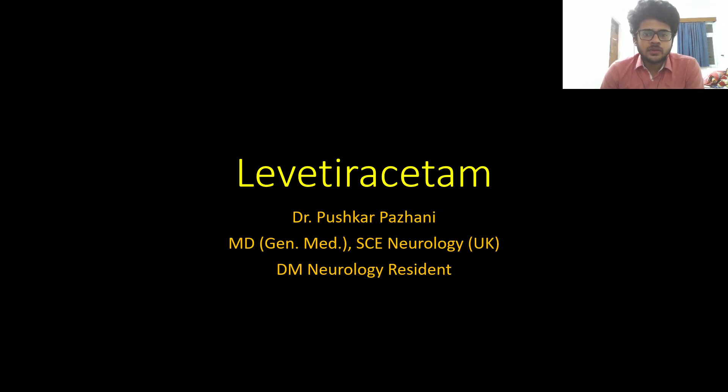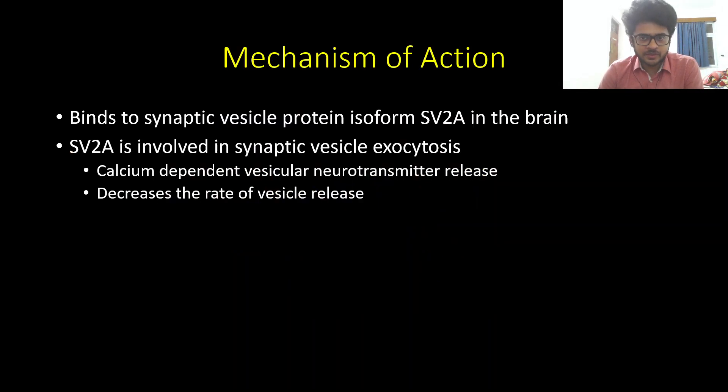Hi everyone. Today we'll be discussing the sixth drug in the neuropharmacology series, that is levetiracetam. We'll first go to the mechanism of action of levetiracetam.